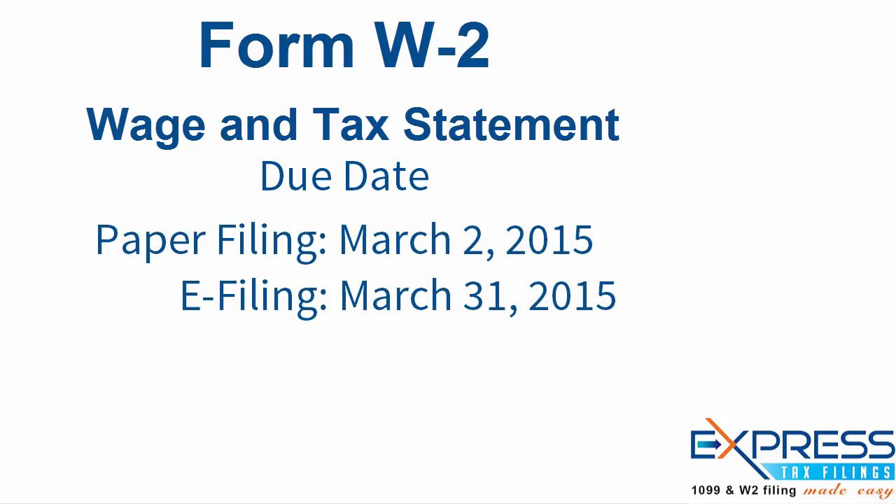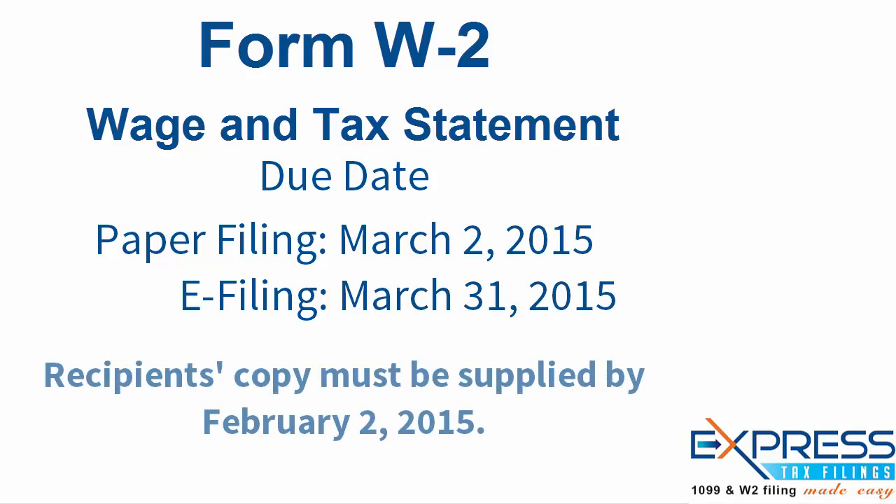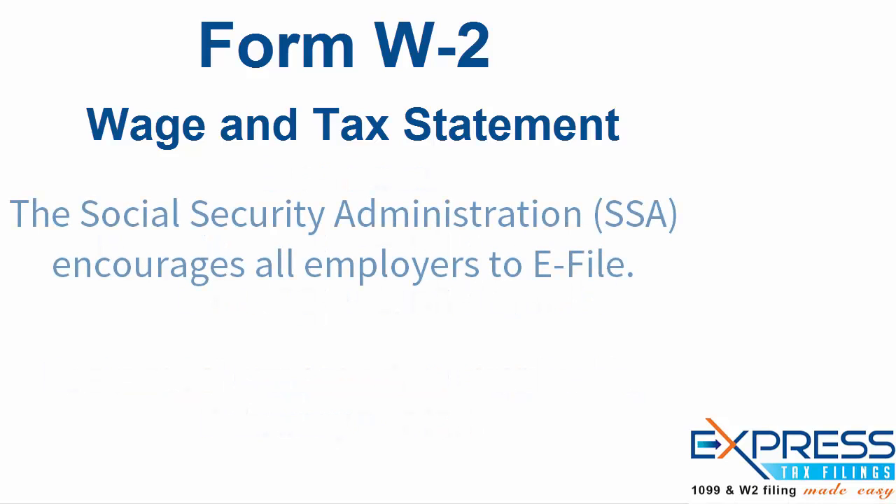Form W-2 is due to the IRS by March 31st, 2015 when e-filed. If you choose to file by paper, the deadline is March 2nd, 2015. Please keep in mind that the recipient's copy must be supplied by February 2nd, 2015.